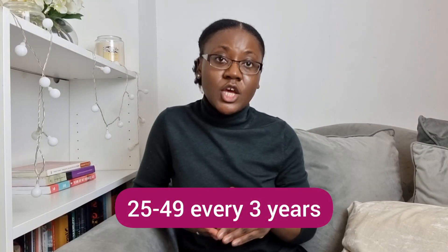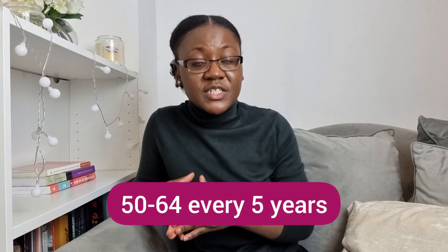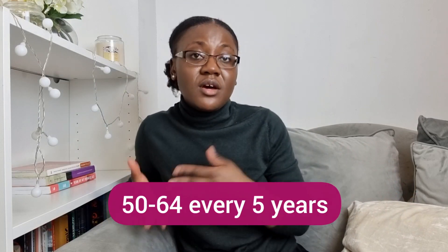Here in the UK, we invite women from the ages of 25 to 64 to be part of the cervical cancer screening program to have a smear test. You might receive a letter when you're 24 and a half so that you could fall nicely into the screening program from the age of 25. From the ages of 25 to 49, you will be invited every three years providing that your previous smear was normal. From the age of 50 to 64, you will be invited every five years providing that your results are normal.